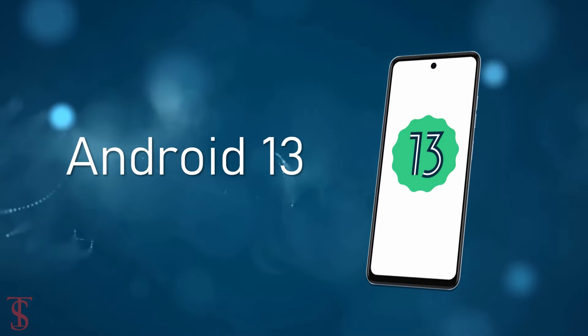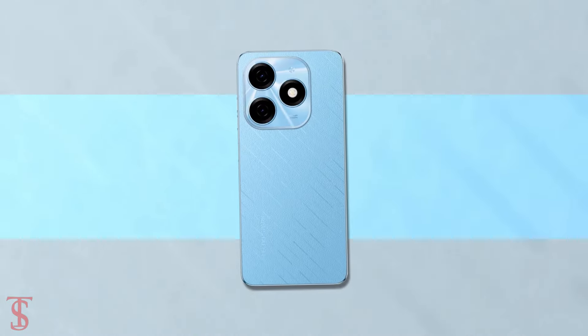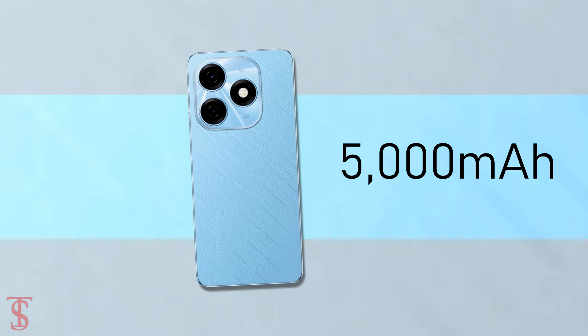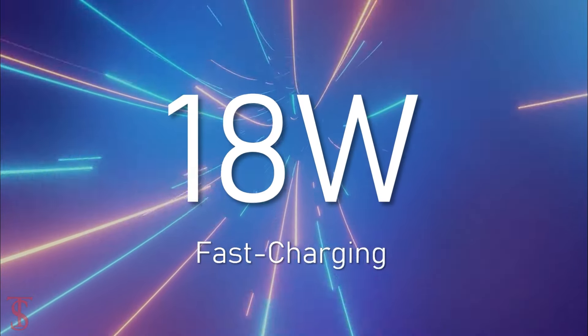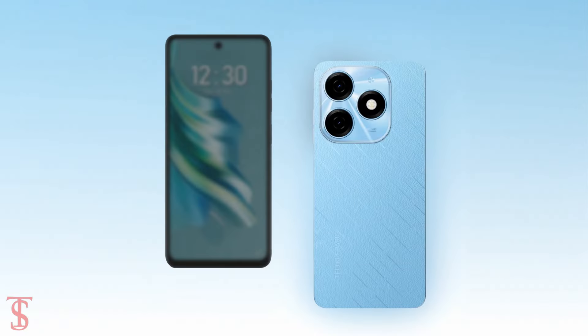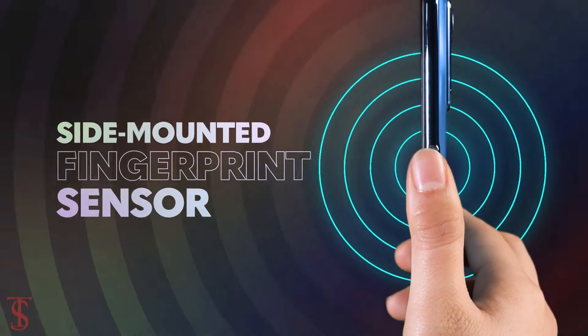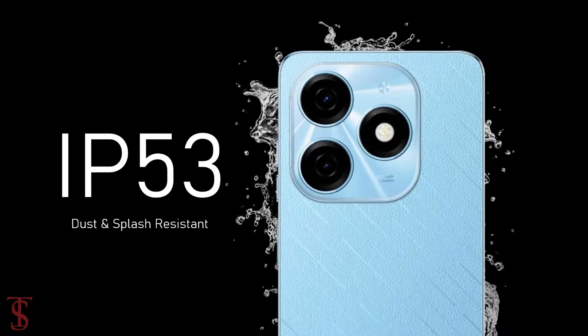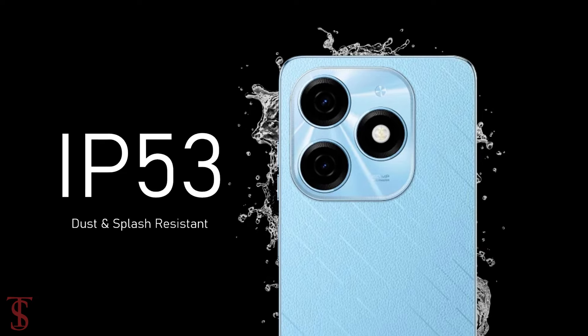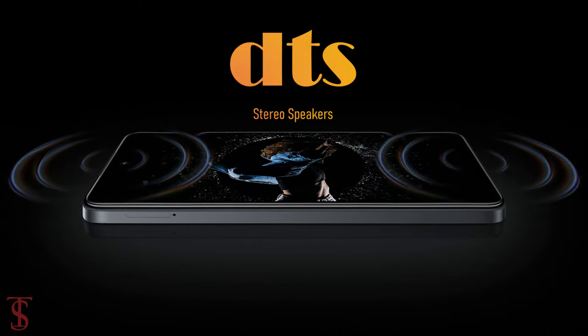On the software front, the handset runs on Android 13 based on HiOS skin on top, and it is equipped with a massive 5,000 mAh battery with 18W fast charging support. Additionally, the smartphone features a side-mounted fingerprint sensor for authentication, and it is IP53 certified for dust and splash resistance, and it also includes DTS stereo speakers for a better sound experience.